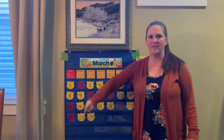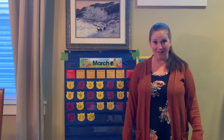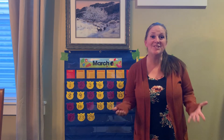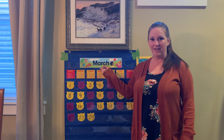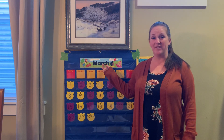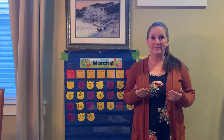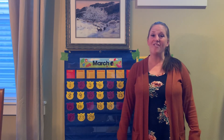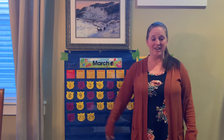We are in the month of March. One thing we haven't done yet together is sing our months of the year song, so why don't we sing it together today? Here we are in the month of March. How many months are in a year? There are 12 months in a year. That's right, so let's sing our months of the year song.